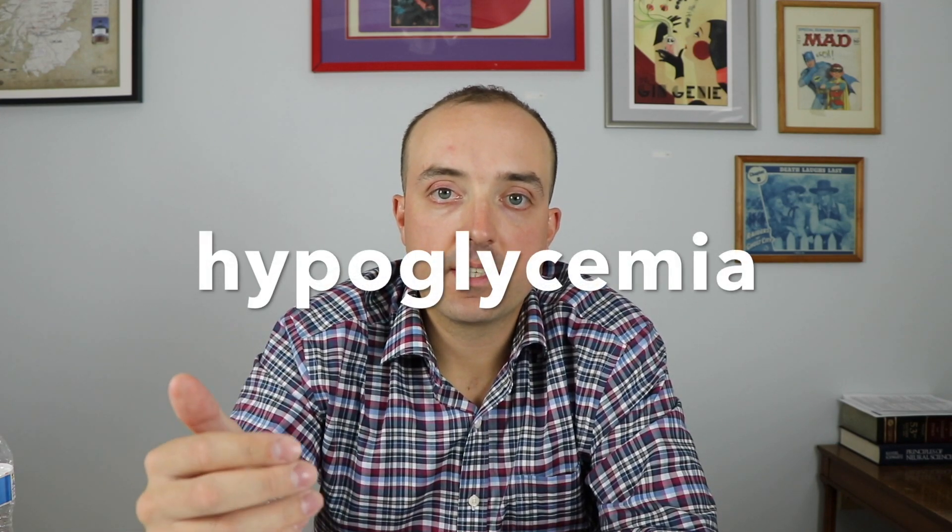Hypoglycemia can occur because insulin just lowers blood glucose. Unfortunately, blood glucose can't go too low or you can get side effects — if it goes too low, you can even get a coma or death. So it's super important to be aware of hypoglycemia. That's why people have to test their blood sugar regularly to understand how their body reacts to the medication.